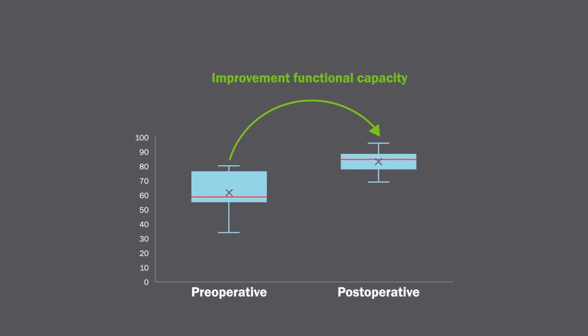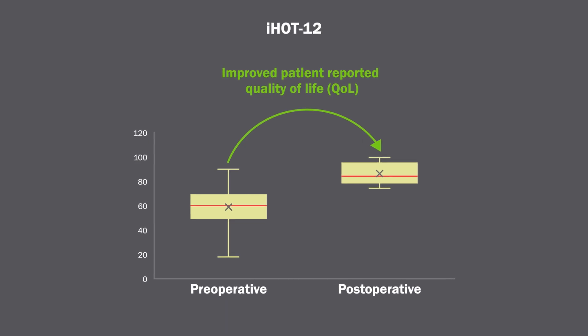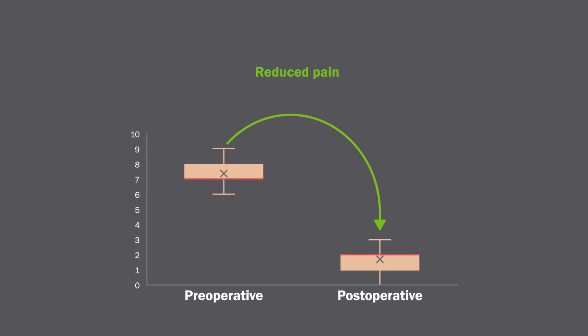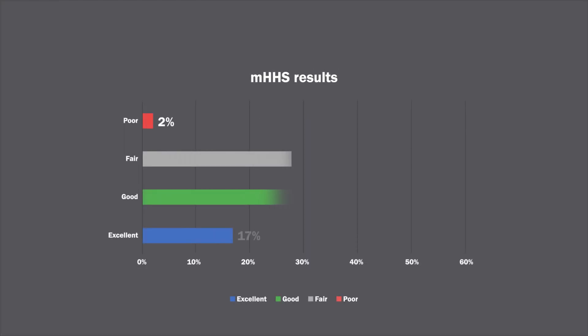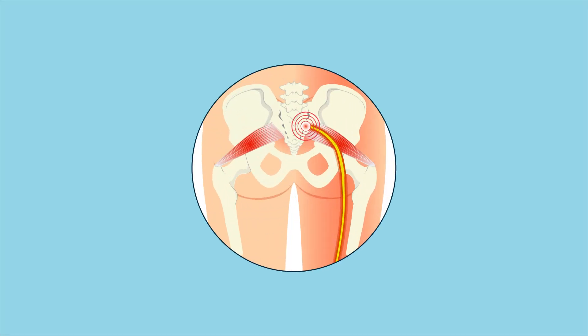or MHHS, the 12-item International Hip Outcome Tool, or iHOT-12, and the Visual Analog Scale, or VAS score. According to the MHHS, 70% of patients had good to excellent results.